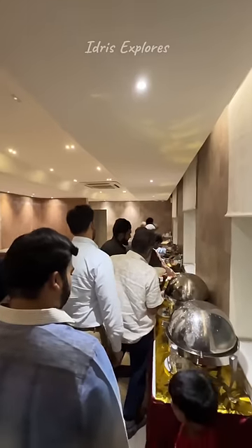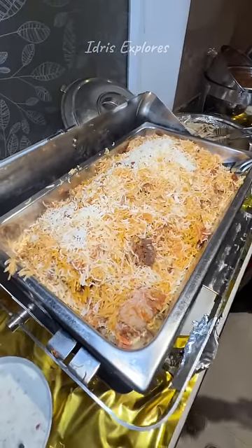Here you have Indian bread, special non-veg gravy, Hyderabadi chicken dum biryani, raita, mirchika salan, halwa, and desserts.